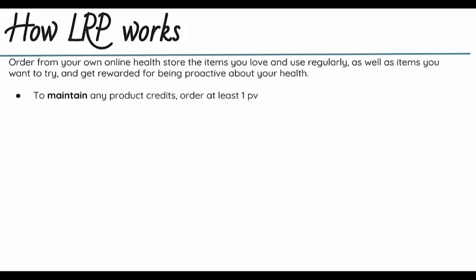If you've been using your LRP to maintain any product credits you've already collected, you need to place an order of at least 1 PV. So let's say one month you don't need anything — you maybe just want to throw in a lip balm or something small — that will help you maintain the product credits you've already got. You don't have to be placing big orders every month. In order to earn more product credits and increase that percentage, you'll want to place an order of at least 50 PV.